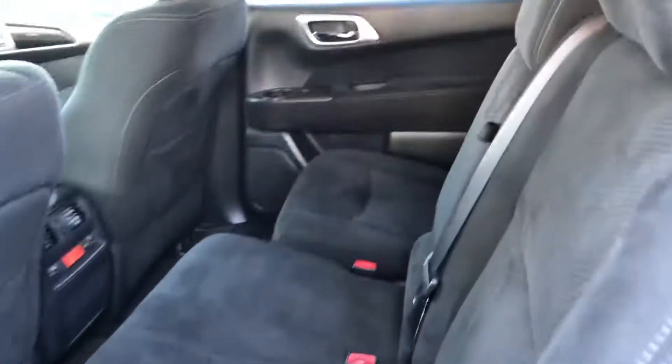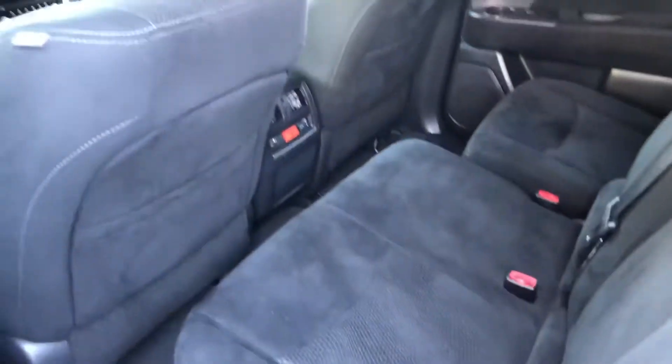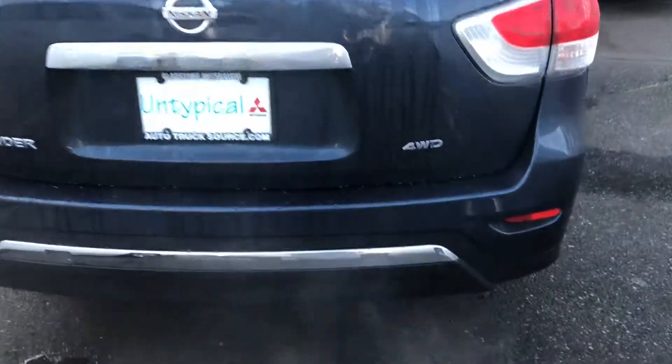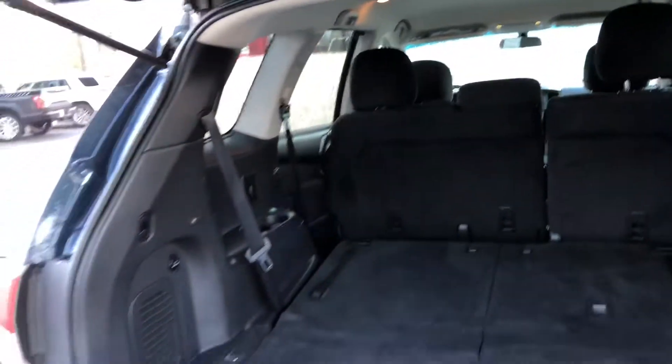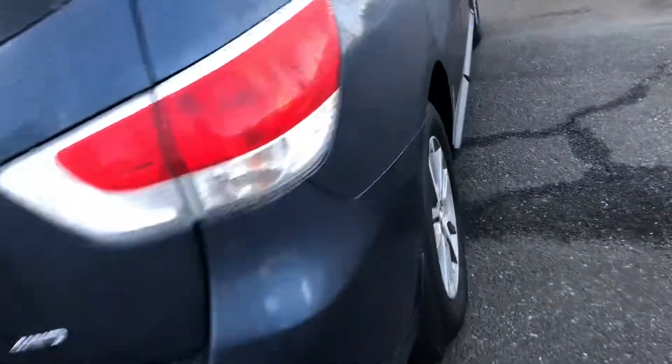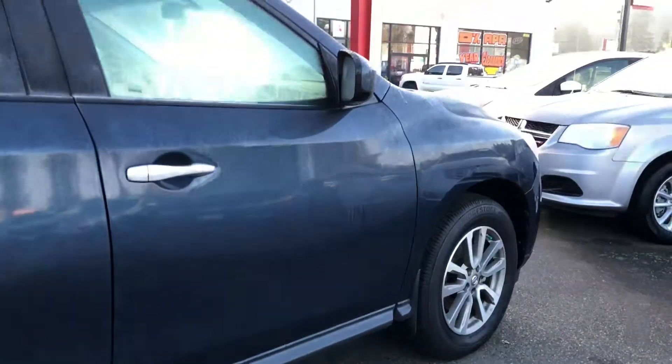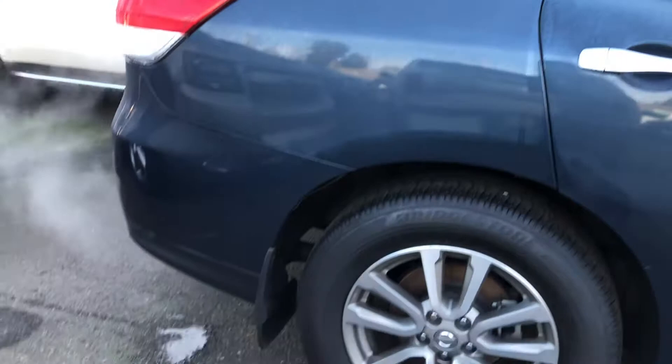Same deal back here — it's really clean. And quickly looking at the back. And last but not least the other side — same deal over here, really clean all the way around.